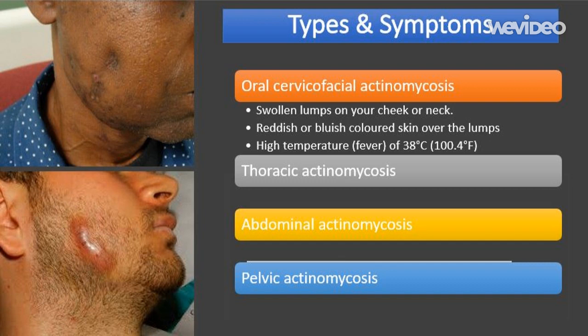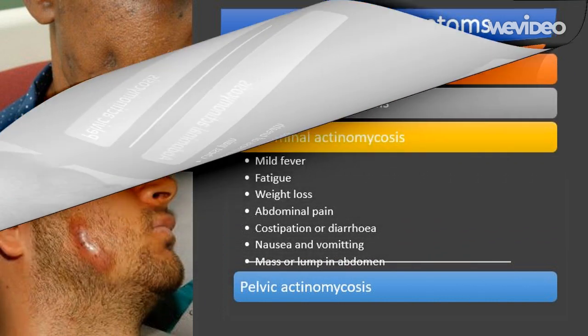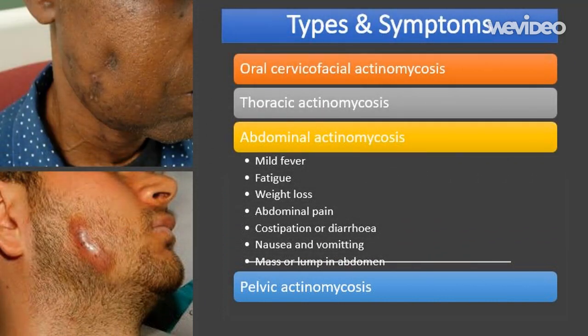The symptoms of thoracic actinomycosis include: high temperature (fever) of 38 degrees Celsius (100.4 degrees Fahrenheit) or above; weight loss; tiredness or fatigue; loss of appetite; shortness of breath; chest pain; and the appearance of sinus tracts on the surface of your chest. You may also develop a dry cough or a cough that produces phlegm, and you may bring up drops of blood when you cough, or the phlegm may be blood-stained.